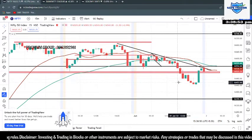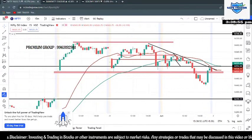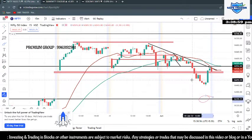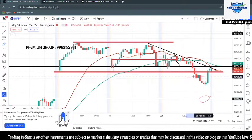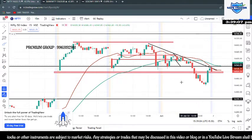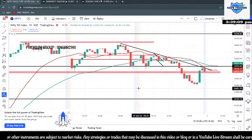That was the kind of setup we were talking about initially. As I said, we need to go with this target, but once we made at least around 70 to 80 points — and this was a huge rally — we could have actually trailed it in Nifty.